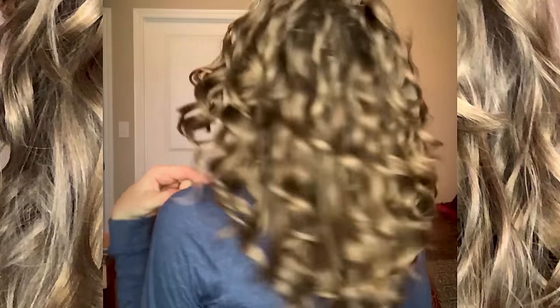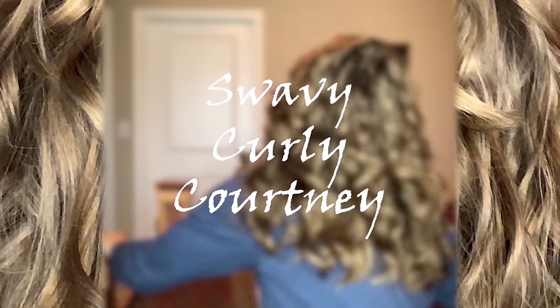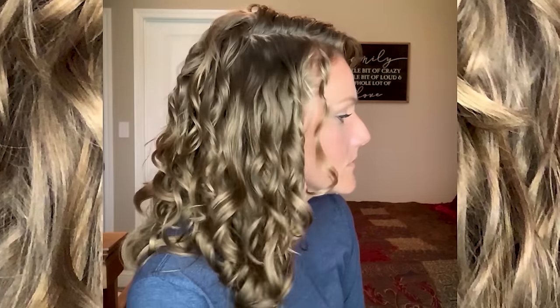Hey there guys, welcome back to my channel. My name is Courtney and normally I really enjoy using tips and tricks from the curly girl method to improve the health of my hair. My hair doesn't normally look like this — normally it looks wavy and curly — but today's video I'm going to be showing you my best tips and tricks for how to style your hair straight in the most effective way possible to minimize damage so that your hair can bounce back to its wavy curly self.